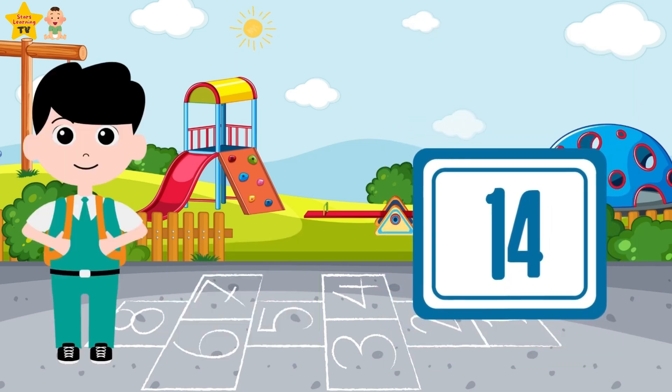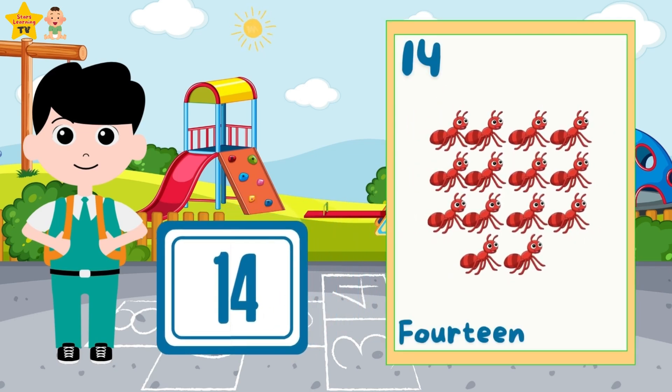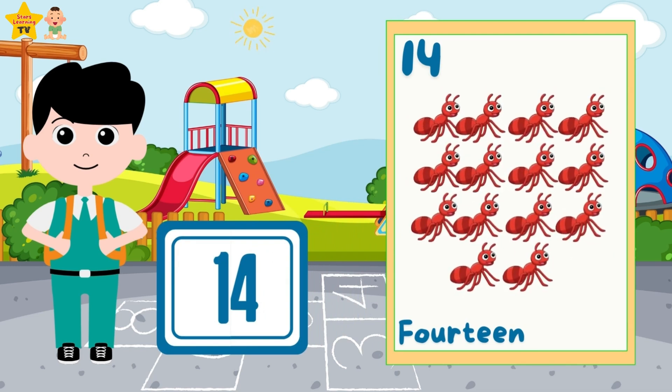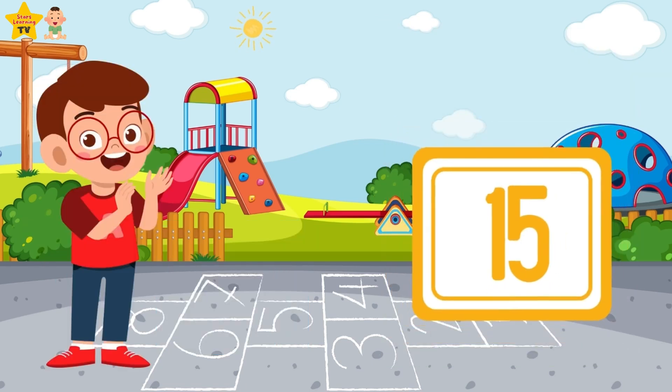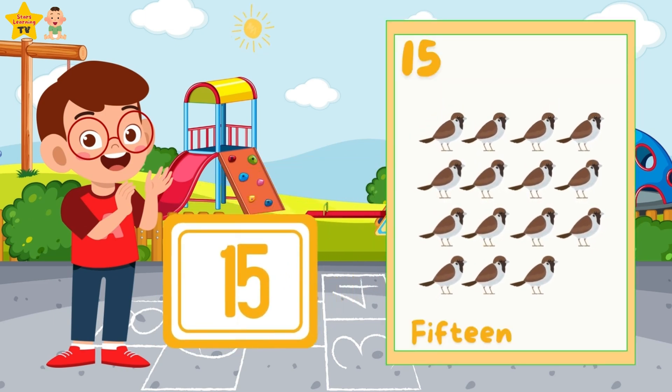Fourteen — fourteen ants. Fifteen — fifteen sparrows.